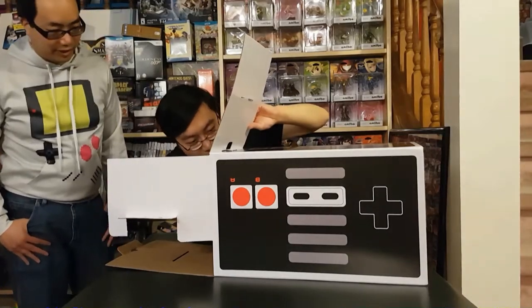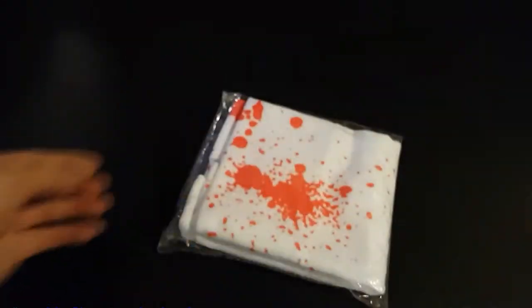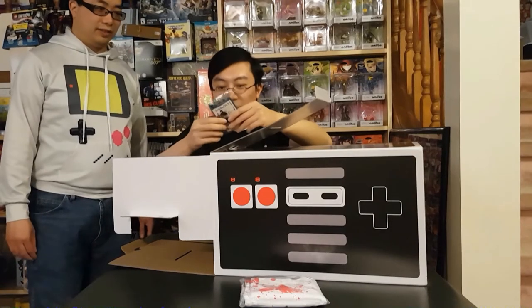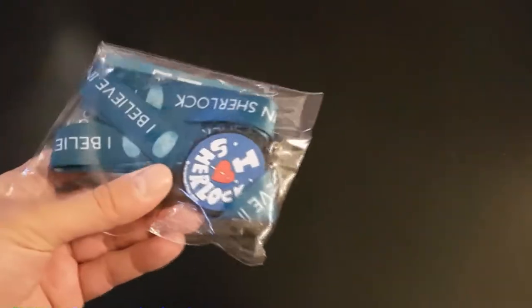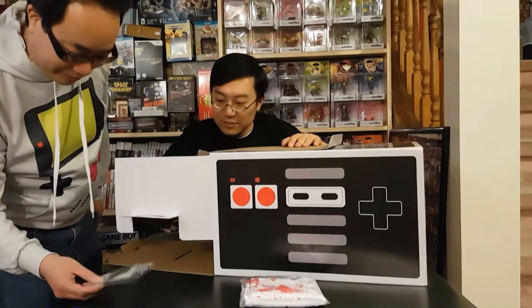First out of the gate is a handkerchief from Dexter — you can tell it's fake blood splatter, not very realistic. We also got something here from Sherlock — looks like a lanyard. I love Sherlock, the BBC series with Benedict Cumberbatch. That's cool.